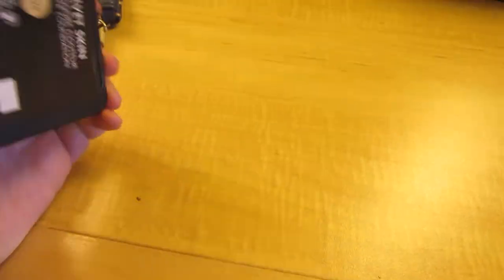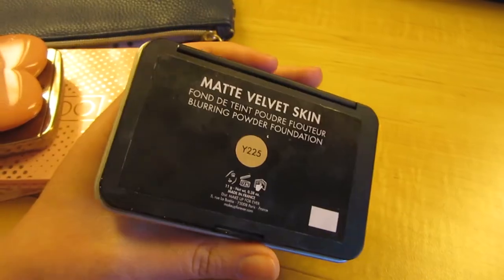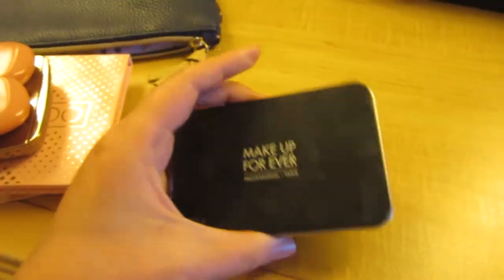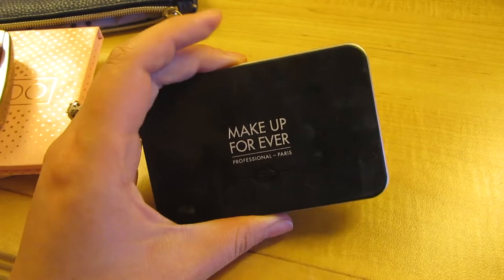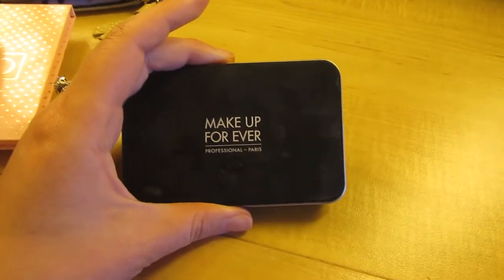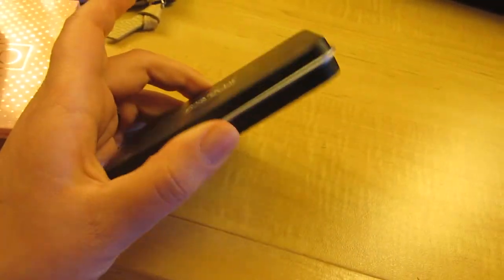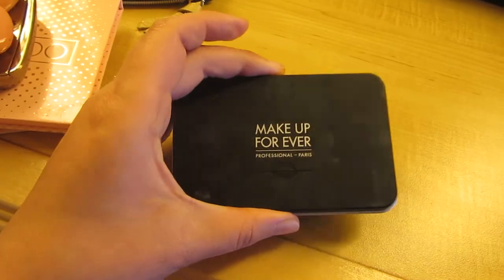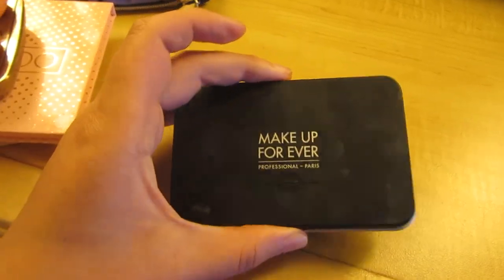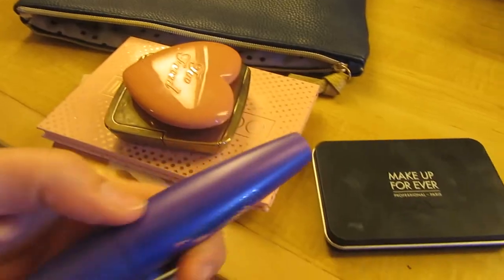For powder, I brought the Makeup Forever Matte Velvet Skin powder foundation in shade Y225. This is actually what I touched up with yesterday when my makeup got crazy after going down the water slide. It did a great job — I didn't have to redo the rest of my makeup, just added some powder on top and it looked flawless all over again.